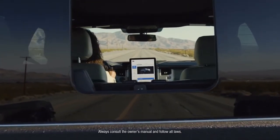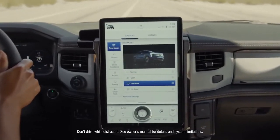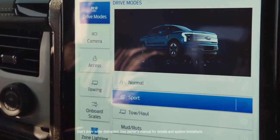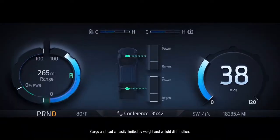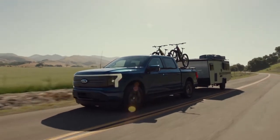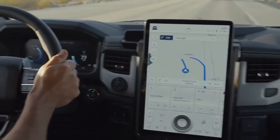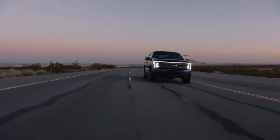Then, at the nerve center of all this capability, you get an available 15.5-inch touchscreen, which can be used to activate four different drive modes and access an impressive range of productivity-enhancing technologies, like Intelligent Range — which considers towing and payload, as well as terrain, traffic, and past driving behavior, to automatically recalculate your range. It'll even program a new route if you need it.